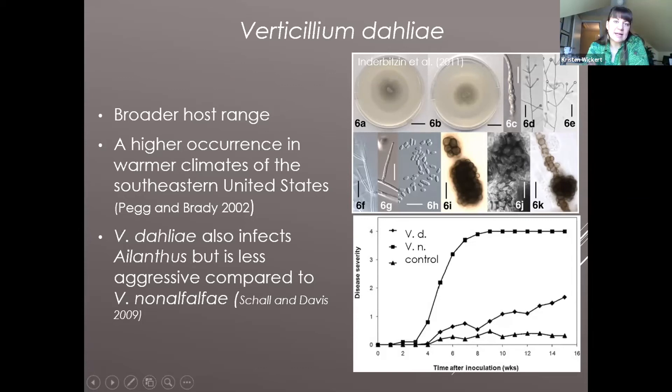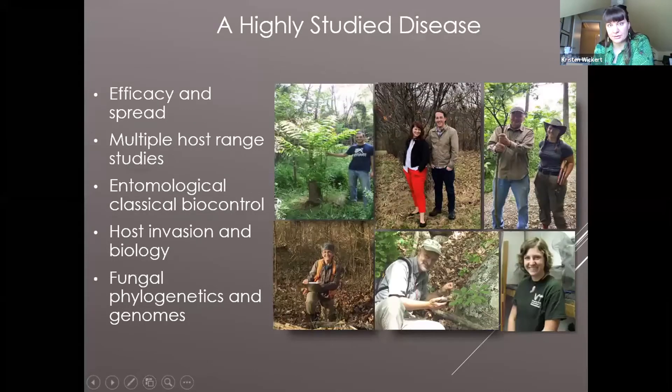There has been a lot of work on this pathogen since it was found in 2002, studied mostly by people at Penn State, then branching out when it was found in Ohio by the Forest Service, with Virginia Tech also playing a large role, and my time in West Virginia contributing as well. Topics studied include efficacy and spread, multiple host range studies, entomological classical biocontrol, host invasion biology, and more recently fungal phylogenetics and genomics.